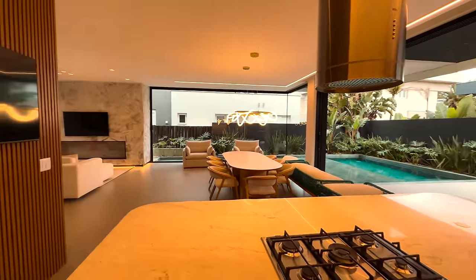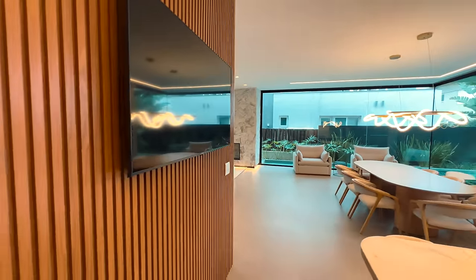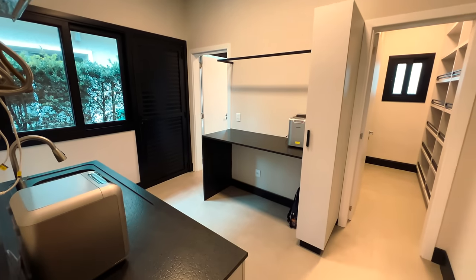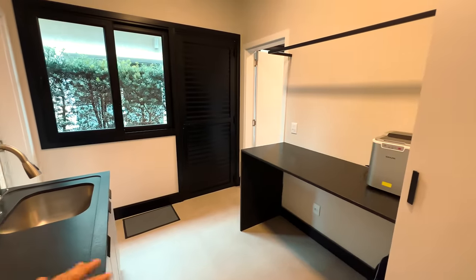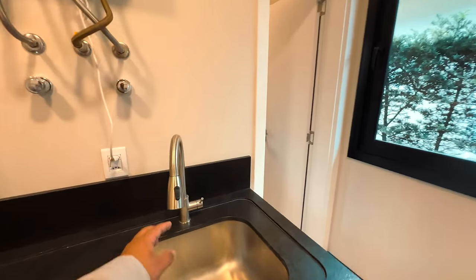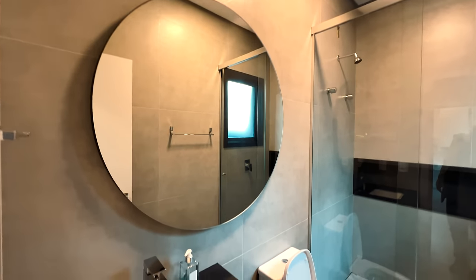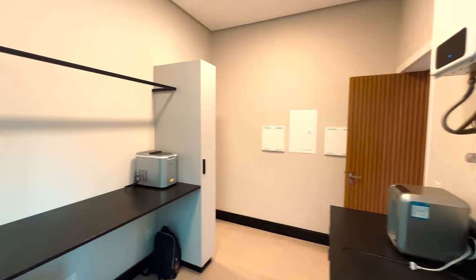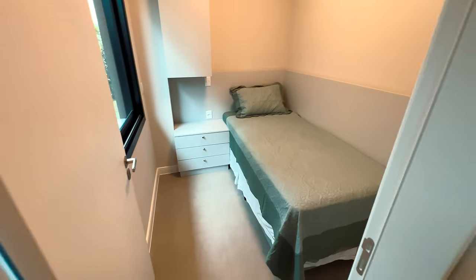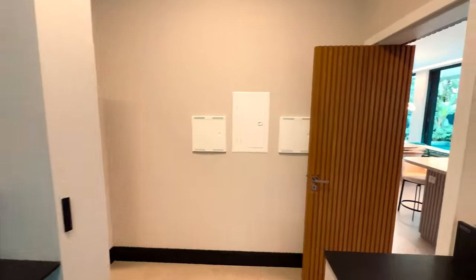Atrás de mim tem um quarto de serviço e área de serviço com televisor, para acompanhar os jogos do seu time enquanto faz churrasco. A área de serviço é grande e espaçosa, com dois filtros de água, torneira monocomando. O banheiro de serviço tem espelho redondo, chuveiro a gás, armários e cabideiro. E o dormitório de serviço — que vai virar o quarto de bagunça. Tem também uma porta que sai direto para a rua.